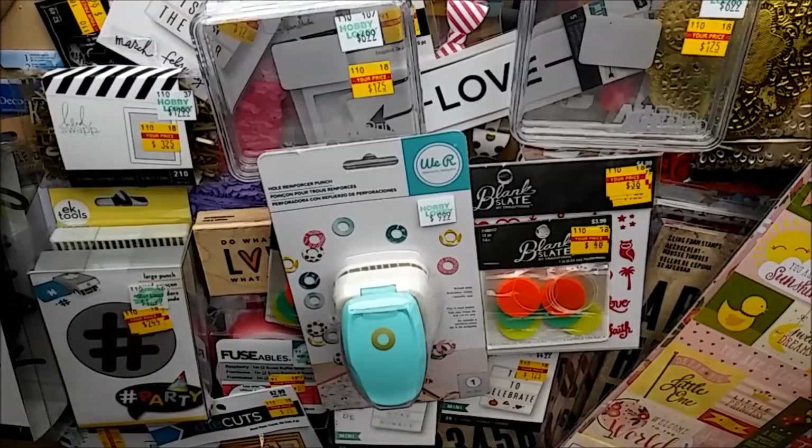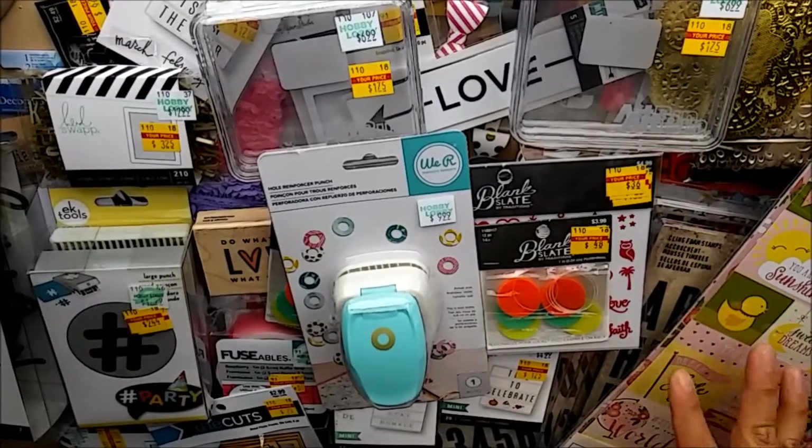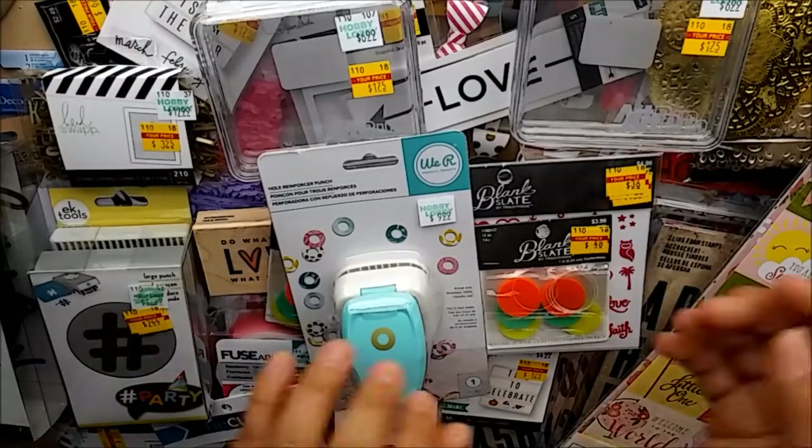So this is my entire huge Hobby Lobby clearance haul! I hope you enjoyed this video. If you did, please don't forget to comment, like, and subscribe to my channel. See you in the next one, guys - bye!